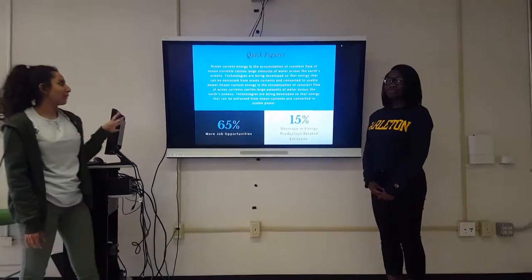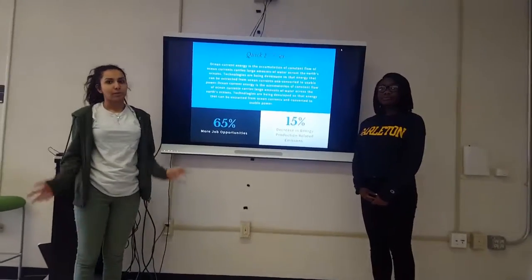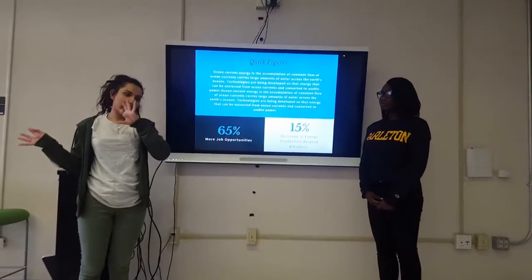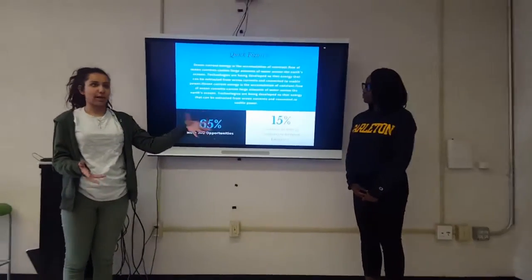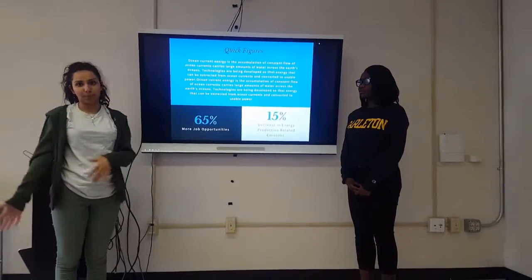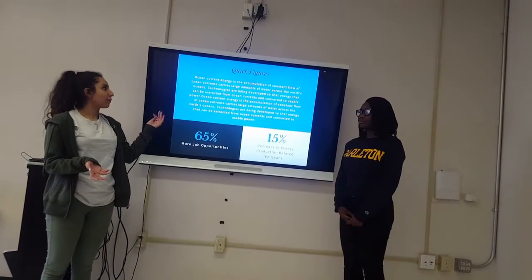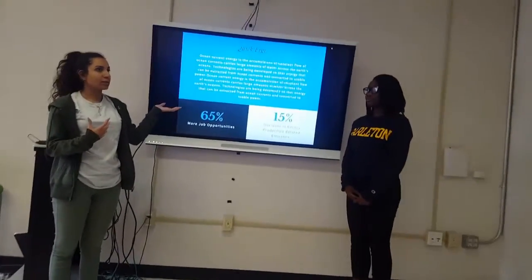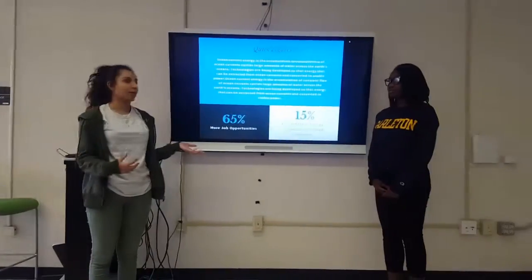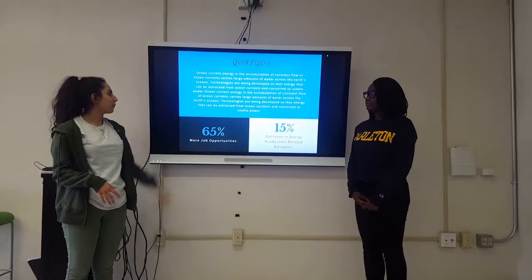So we're going to start with some quick figures. The energy source we picked was ocean current energy. Technically, this involves wind turbines placed at the bottom of the seafloor, taking in the ocean's currents and converting that energy to electricity. We thought this was reasonable because it is predominantly a fishing industry and the ocean currents are already readily available. Implementing this would not only reduce pollution in that area — coming from the fact that they use coal as their main energy source — but also help the people grow economically.